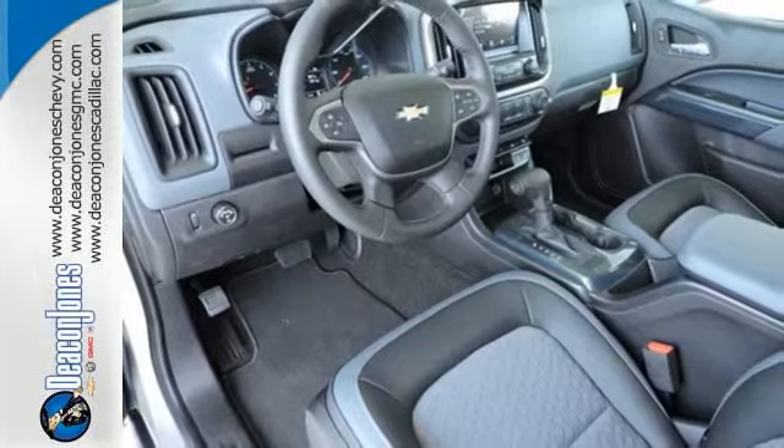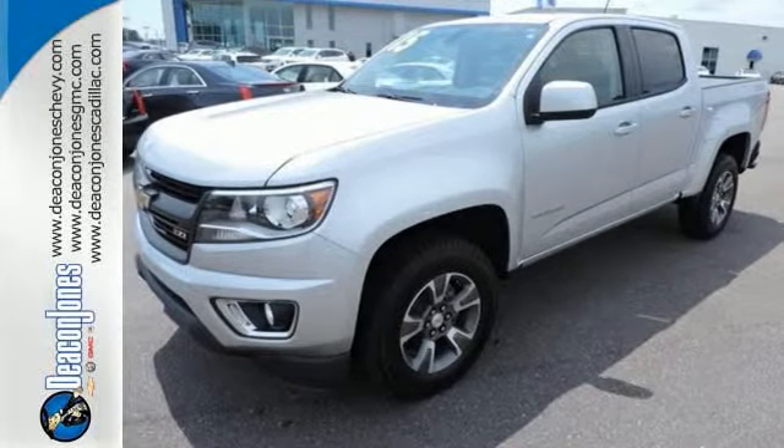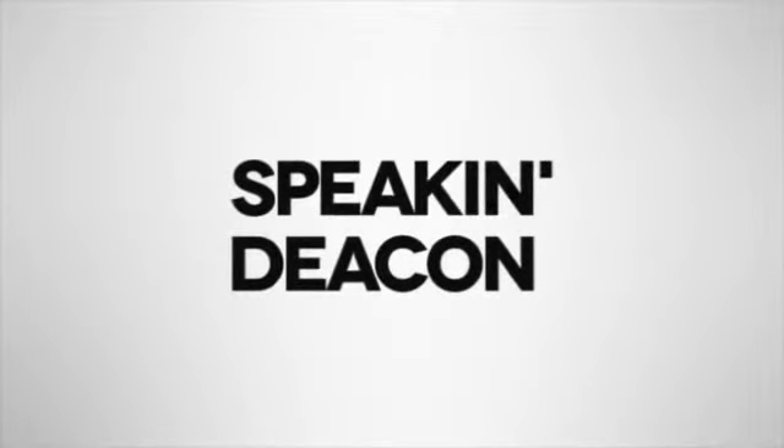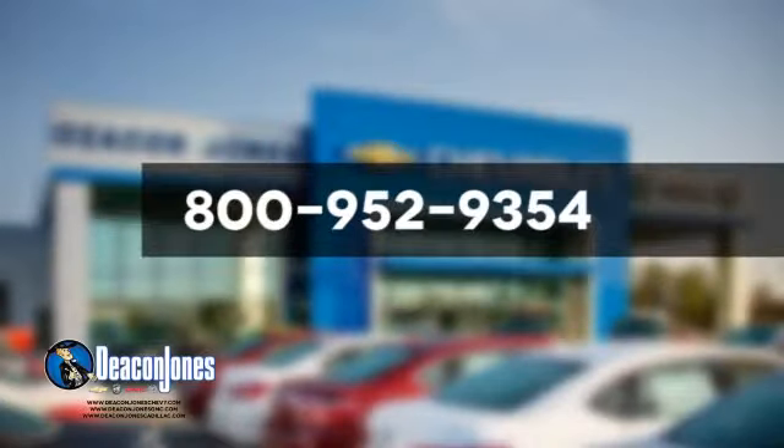This Colorado is everything a truck should be, and more. Come take it for a test drive. Speaking Deacon. Are you speaking Deacon? Visit Deacon Jones Chevrolet Buick GMC Cadillac today. Give us a call at 800-952-9354.